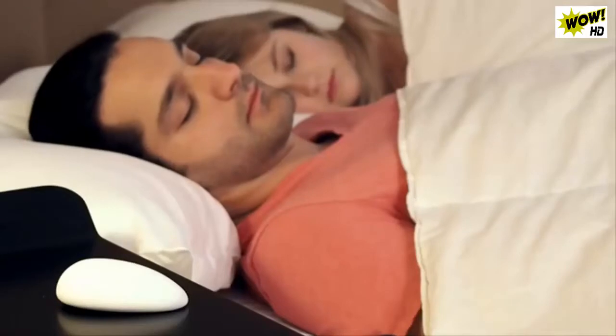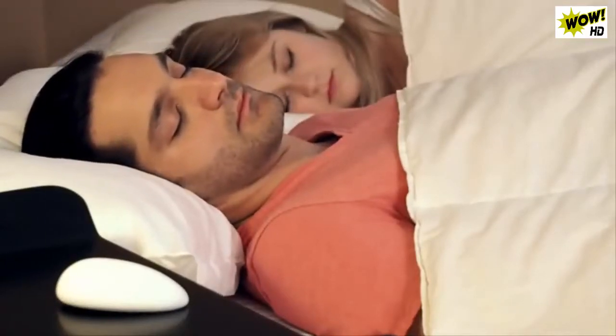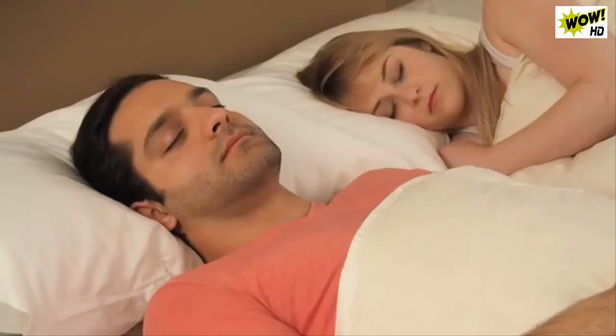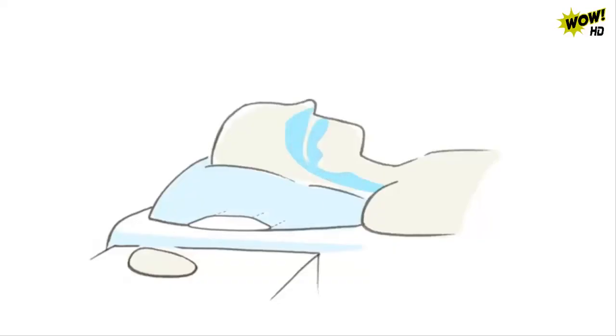When you start snoring, Nora gently moves your head so you stop before your partner wakes up. The science of it is simple: when you fall asleep, your neck and throat muscles relax. This decreases the size of the airway and causes the vibrations. The slight movement of your head stimulates these muscles and opens the airway, so you can breathe normally again.